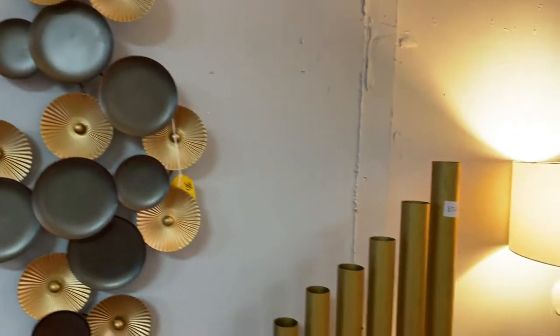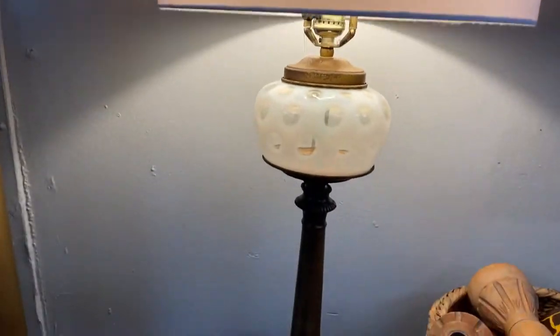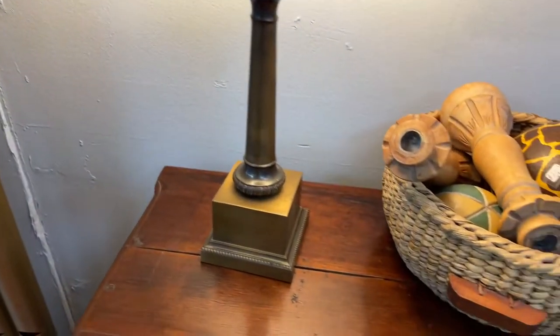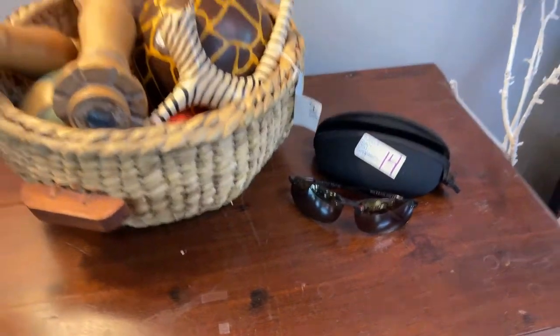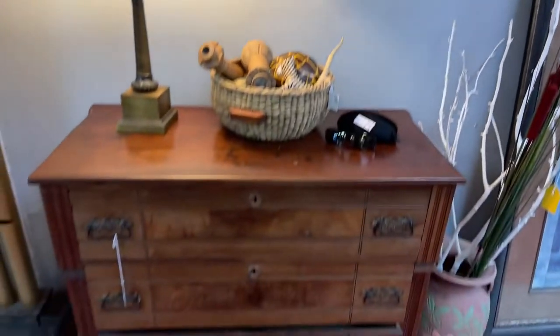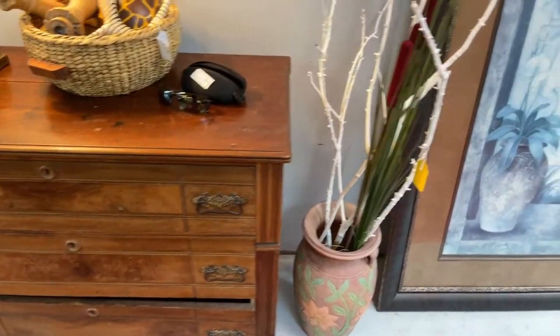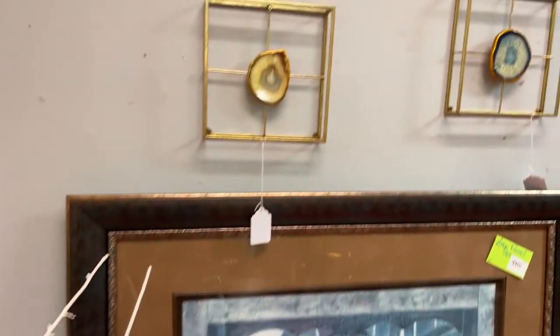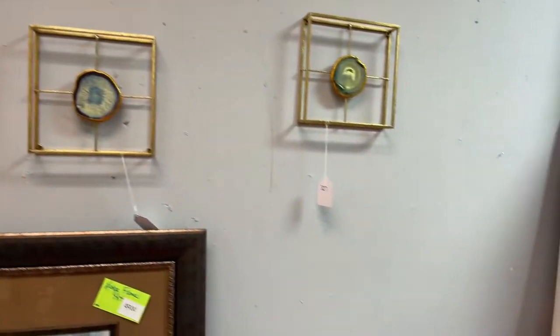We've got some really great wall hangings. This is going to be a long video, so hang in here with me because I want to make sure we get you a preview of everything we have. Look at this gorgeous vintage lamp. We have Maui Jim sunglasses — yes, they're authentic. Some more beautiful wall hangings. It's a nice early century looking dresser. Some great pottery pieces, amazing artwork. These little geode artworks, hanging geode artworks, which are really cool.